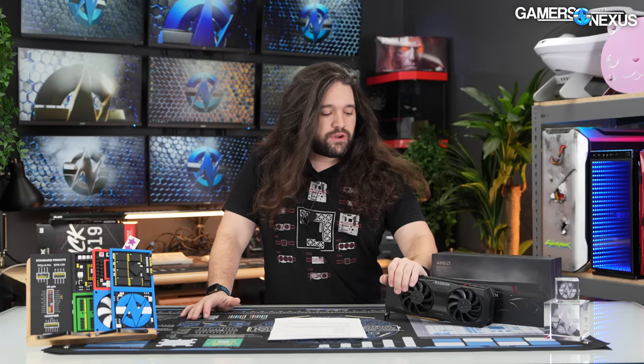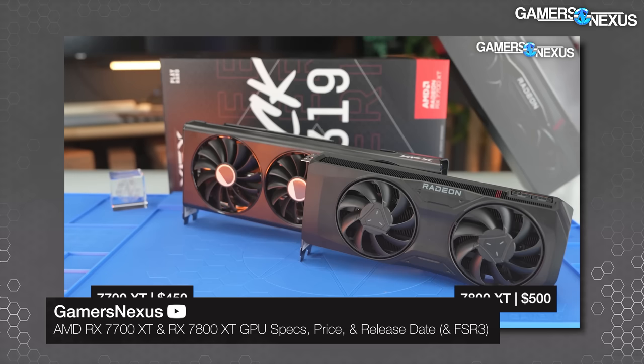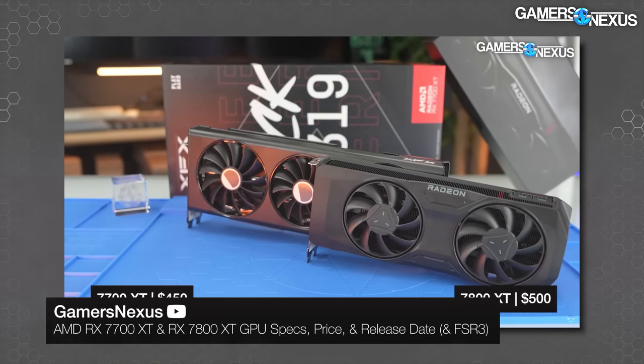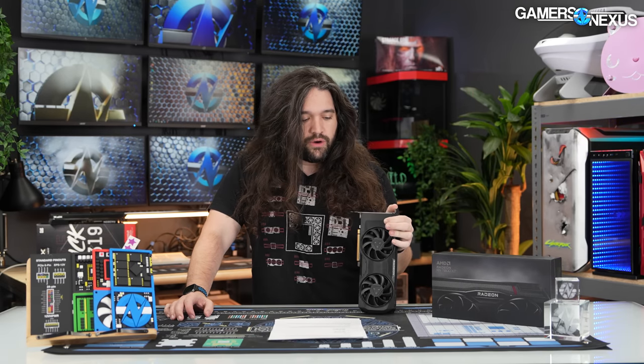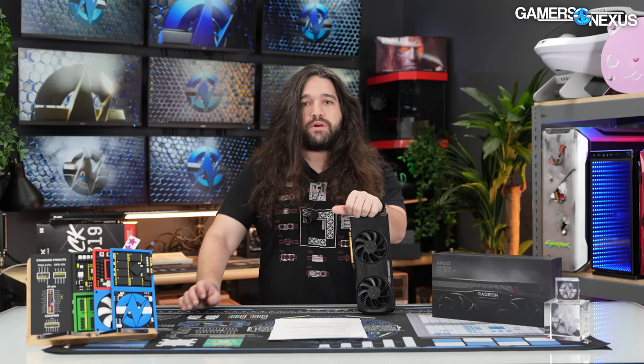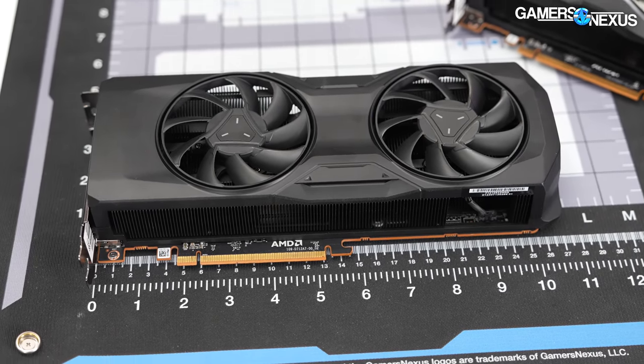Those set up the key comparison points. We're not going through the full spec sheet today — we already have a dedicated spec video. The main difference is that the 7800 XT has a cut CU count versus the 6800 XT: 60 CUs versus 72, a difference of 12. That will matter in situations where architecture and frequency improvements alone can't compensate for those missing compute units, and we'll show that in the summary charts, especially at 4K.